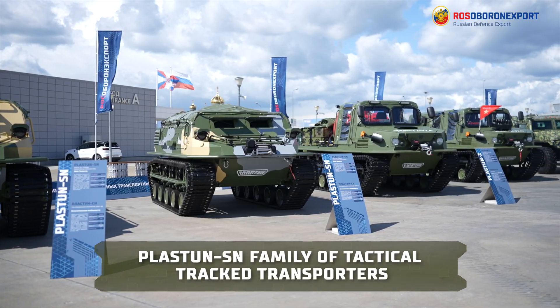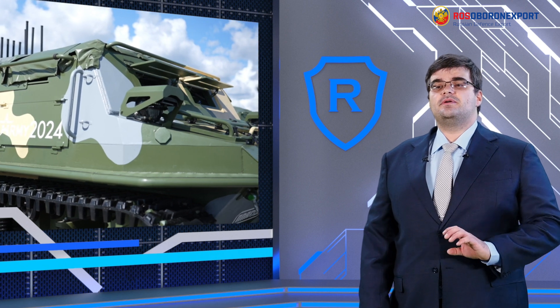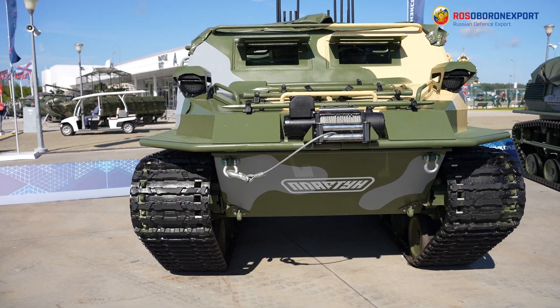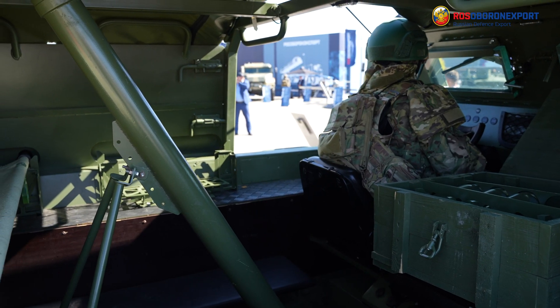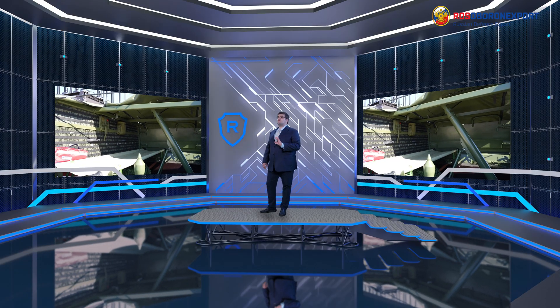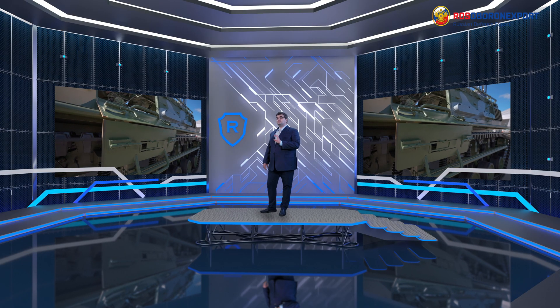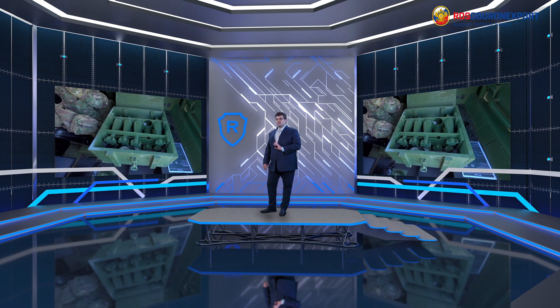Today we demonstrate to you the Plastun-SN family of tactical tracked transporters – utility platforms which can be operated in various roles on the battlefield. The baseline Plastun-SN multipurpose all-terrain vehicle is designed to transport manpower, cargoes and special payloads in environments with low load-bearing capacity soils, including on logistics support missions in land forces.